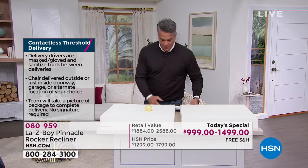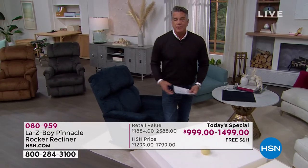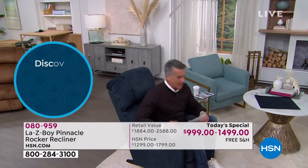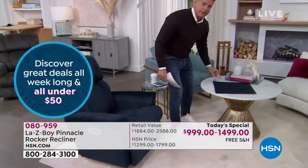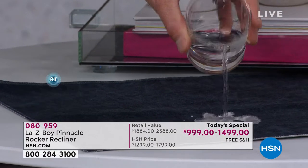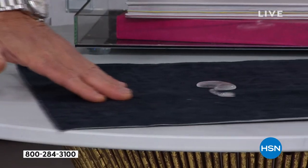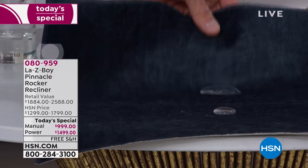Let me do the water demonstration one more time. Here's the water — ready? It's like magic! Watch it go right off — nothing left on that fabric. That gives you a great window to clean it up if anything happens. With the power chair, multiple remote controls let you adjust everything. With the manual, the same comfort, just with the nickel handle. And they both rock — I forgot how great rocking is.